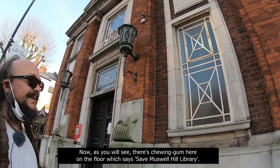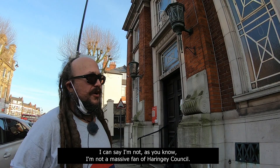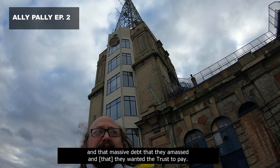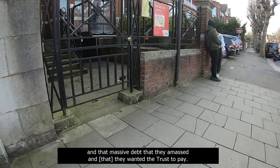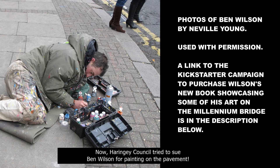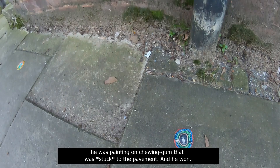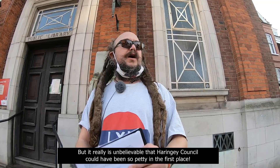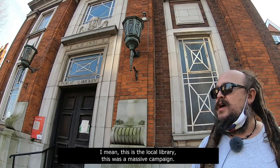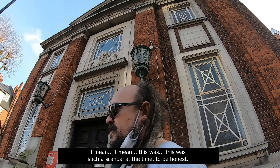This actually speaks volumes about Haringey Council, I'm afraid. As you know, I'm not a massive fan of Haringey Council — you'll have sussed that from our episodes on Alexandra Palace and that massive debt they amassed and wanted the trust to pay. Haringey Council tried to sue Ben Wilson for painting on the pavement. But he won the case because he said that he wasn't painting on the pavement — he was painting on chewing gum that was stuck to the pavement. And he won. It really is unbelievable that Haringey Council could have been so petty in the first place. I mean, this was the local library, this was a massive campaign — it's like they don't really care if they're going to win elections or not. This was such a scandal at the time.